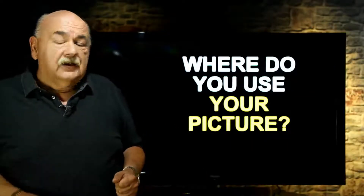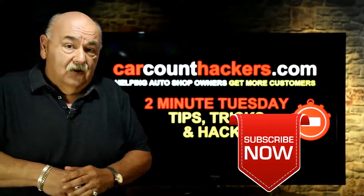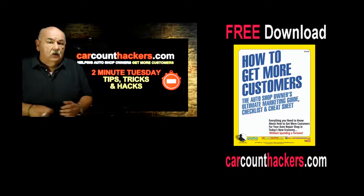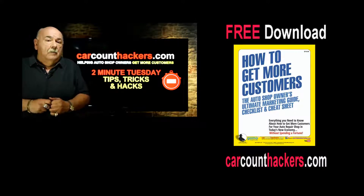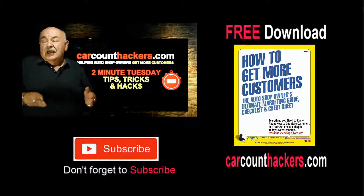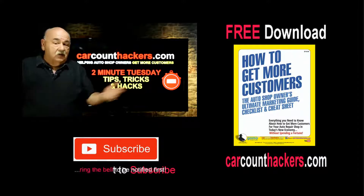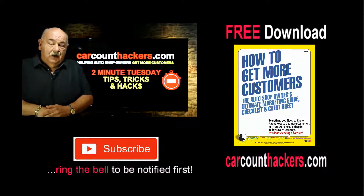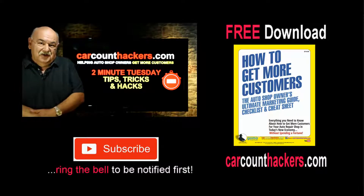There are the three pro hacks. And don't forget — use your picture. While you're here, I urge you to subscribe and hit the bell icon so you get notified of any additional uploads. Before you leave, head over to carcounthackers.com and grab my latest download, which is the auto shop owner's ultimate marketing guide, checklist and cheat sheet — everything you really need to know about marketing your auto repair shop. Until then, leave me comments. Do you like this Two Minute Tuesday? Is it enough bite-sized information to help you? Please don't hesitate to ask me any questions — I'm always here checking and I promise I will respond to you. Until next time, thank you very much for taking a minute out of your day to watch this video. Talk to you real soon. Take care.